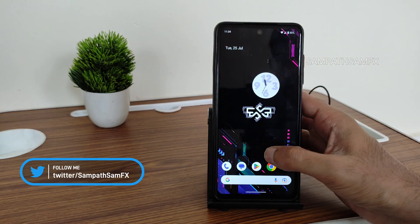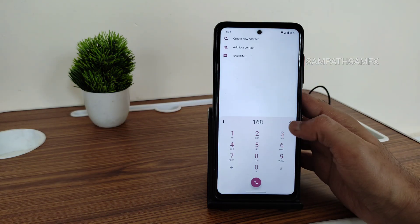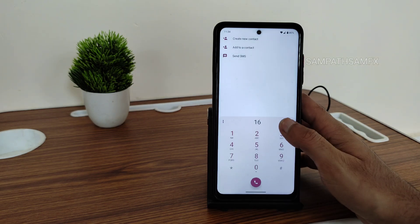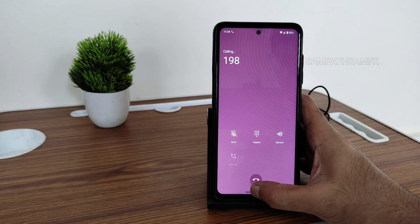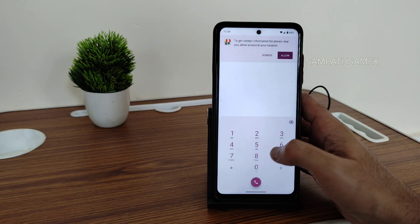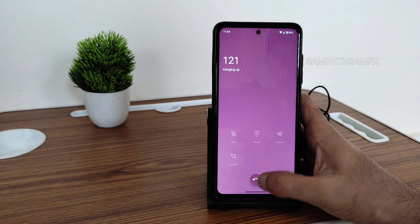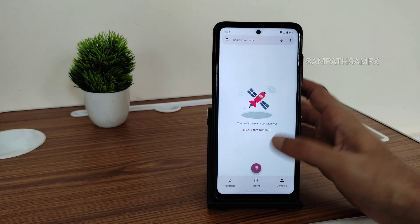Moving into the dialer — you will get the direct-to-call feature, but since I'm using a BSNL SIM it's not showing as it's simply not available. A call recording option is also there. The dialer is fine — it's a little bit different from the standard Google Dialer.